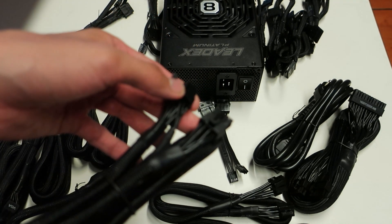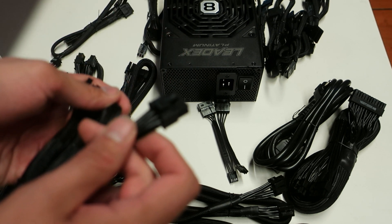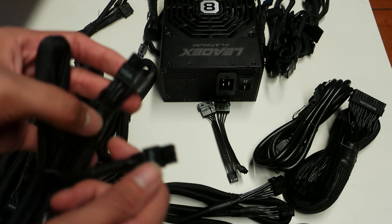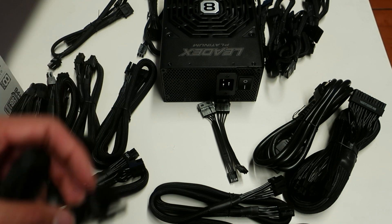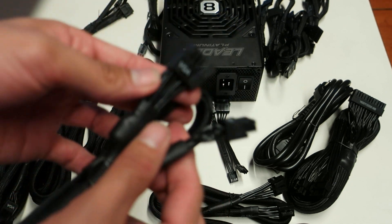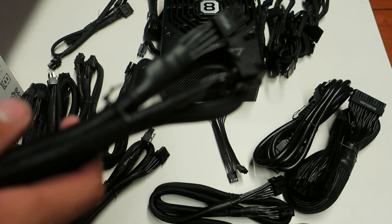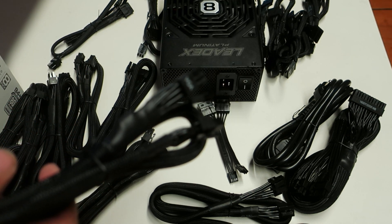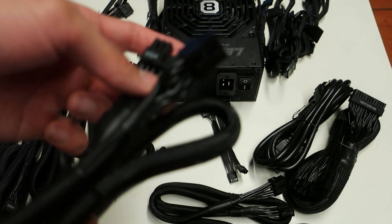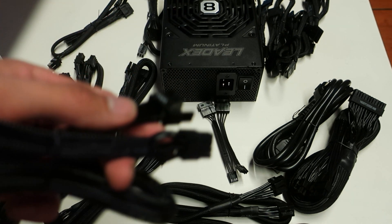You have more standard 1×8-pin to 8+6-pin VGA power cables where you hook one end to the power supply and connect 6+2 plus 6 to the graphics card. You also get simpler 8-pin to 8-pin or 8-pin to 6+2-pin VGA cables. The nice thing is that if you're running a single very high-end graphics card like a 2080 Ti or 1080 Ti on LN2, you can really split the load across different connectors and cables.